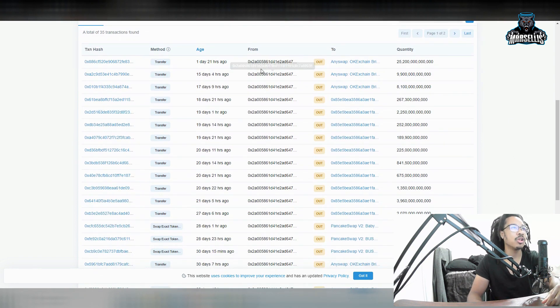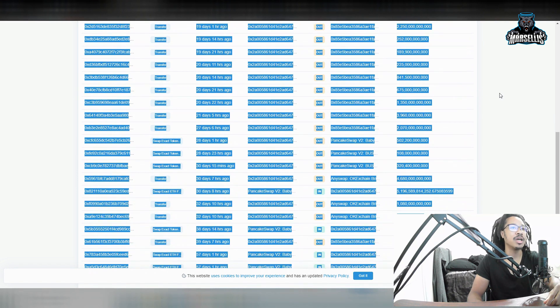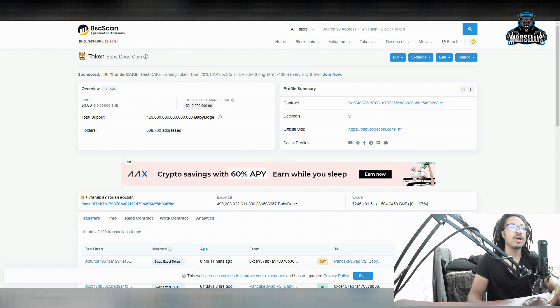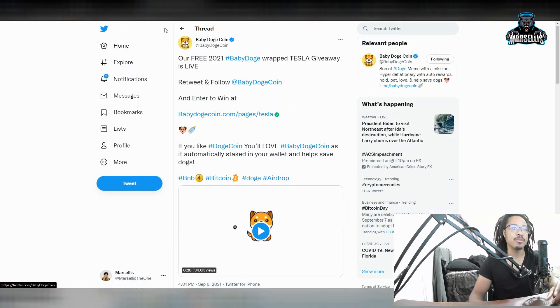They're just strategically selling Baby Dogecoin, making the price go down. This is why Baby Dogecoin has such huge dips — even when we have good news. Another whale sold 18 trillion Baby Dogecoins just eight hours ago, making Baby Dogecoin drop further. All these whales are making it drop. That was all the bad: it's not a scam, it's not a hack — it's the whales selling. That's why Baby Dogecoin is down across the last 24 hours, 7 days, 14 days, 30 days, 90 days, and 180 days.